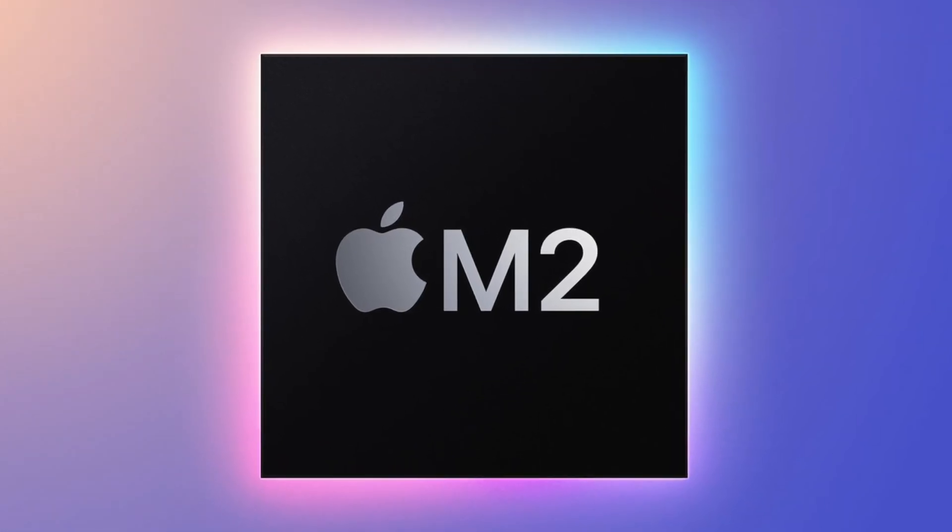For those wondering about Apple's next line of chips, Mark Gurman gives us all the tidbits. Let's delve into it.